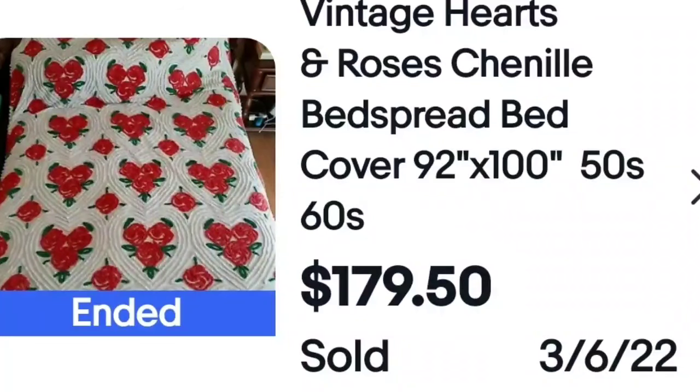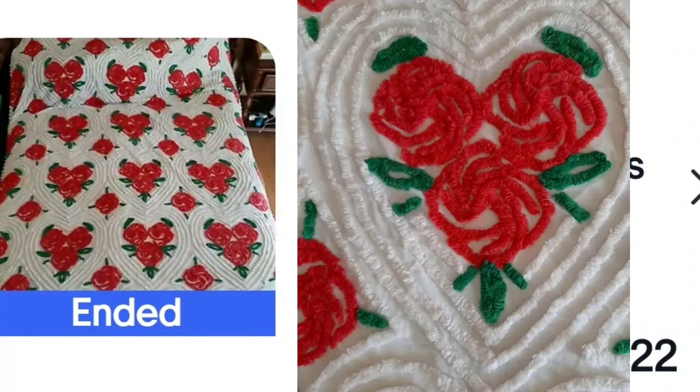Here is another handmade item: Vintage Hearts and Roses Chanel Bedspread, $179. Keep an eye out for these blankets. Here is a closeup of the Chanel showing the hearts and the roses — Chanel, roses, hearts are all keywords that people might search for. It sold for $180.